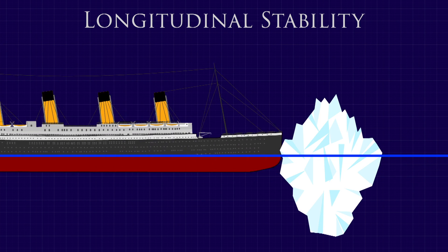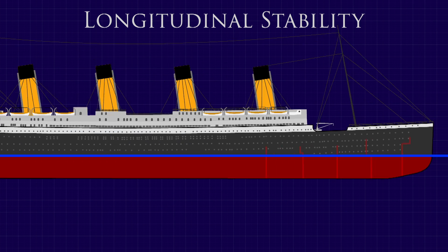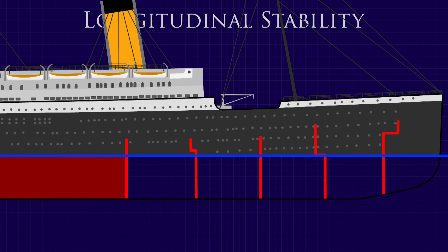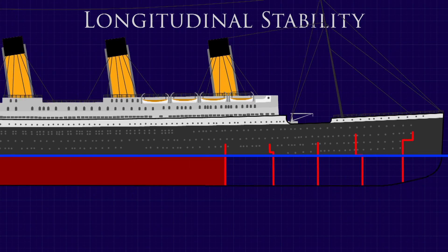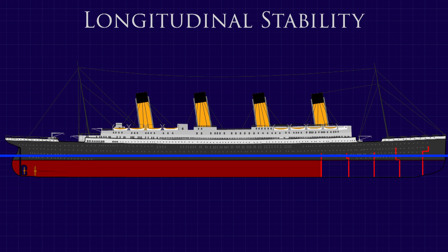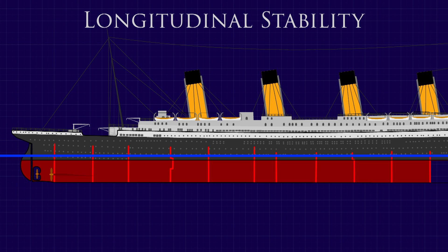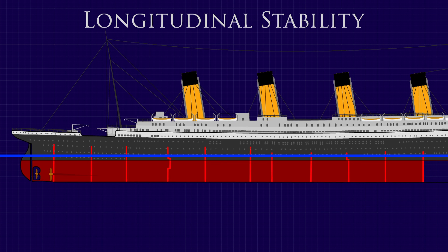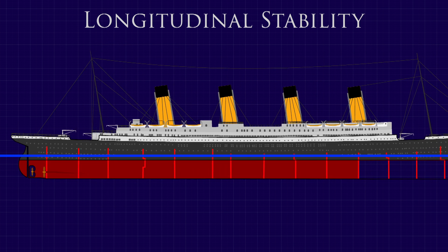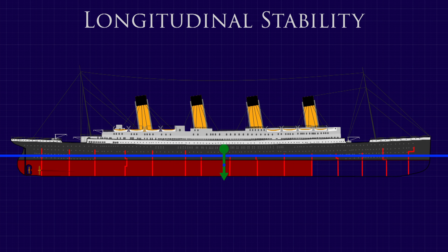When she hit the iceberg, however, the compartments that were breached could no longer contribute buoyancy towards keeping her afloat. Instead, that force needed to be generated by the other compartments, meaning she needed to sit lower in the water. She did have watertight doors that could maintain buoyancy within those compartments. Theoretically, the loss of buoyancy on its own would have been survivable, but Titanic had the additional problem of a change in location of the longitudinal centre of buoyancy.